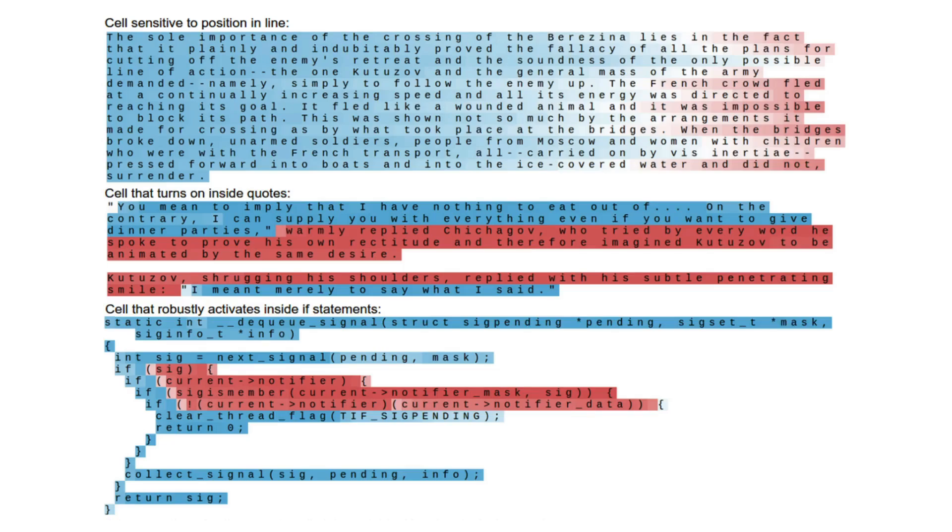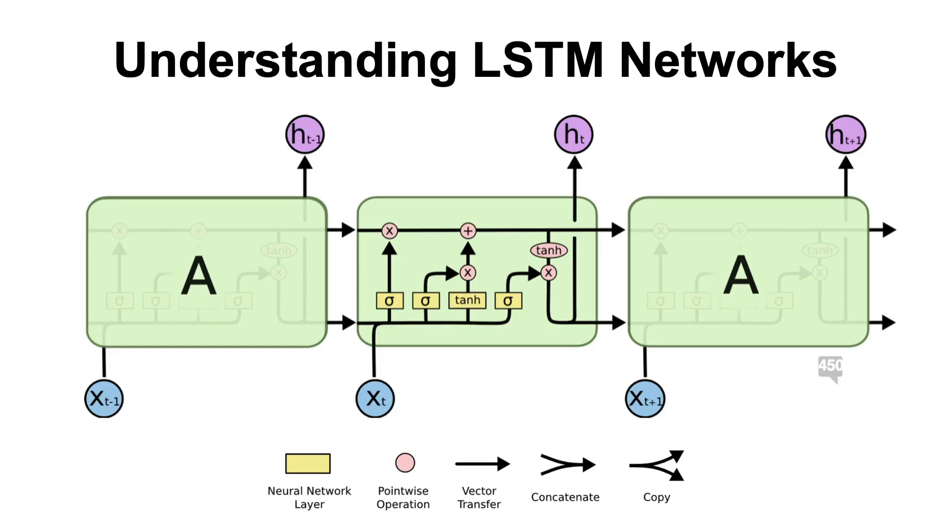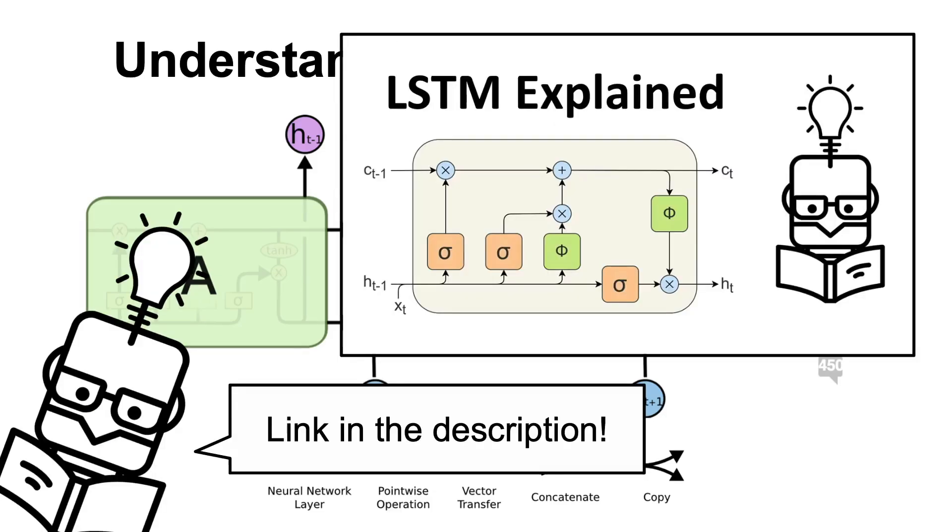The next item is again a blog post, which is a step-by-step walkthrough of Long Short-Term Memory networks — a type of neural network that tries to solve the vanishing gradient problem in Recurrent Neural Networks. That's yet another blog I read long before making this video, and I remember it was the one that made LSTMs click for me. Definitely give it a go. I also have a video about LSTMs where I dive deeper into the mathematics of this model, so you can check that one out too.